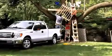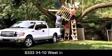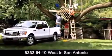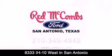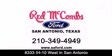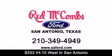Red McCombs Ford is conveniently located at 8333 Interstate 10 West in San Antonio. Contact us today to find out about our specials, or visit us at SAFord.com. Red McCombs Ford — when you deal with Red, the deal gets done.